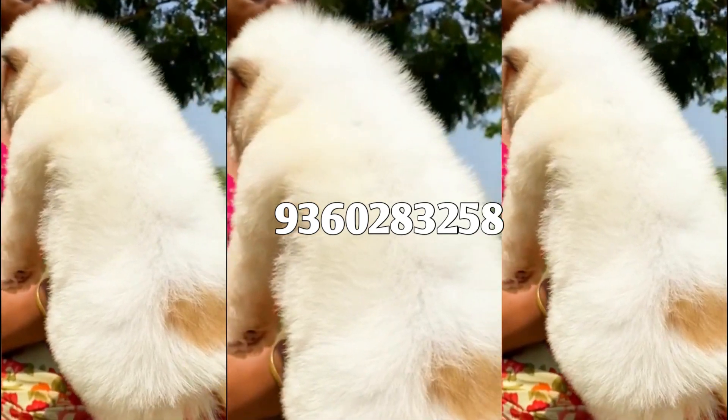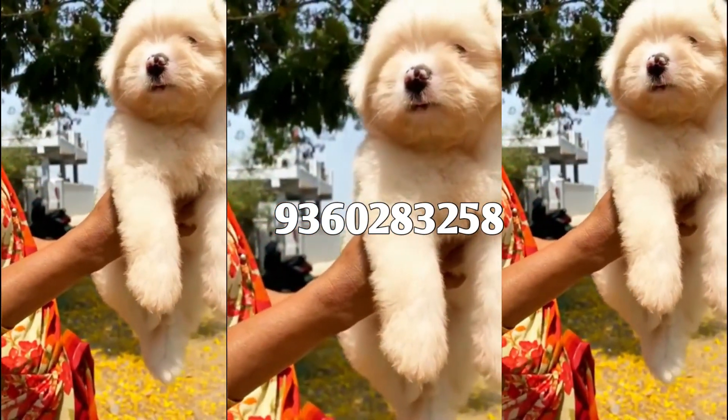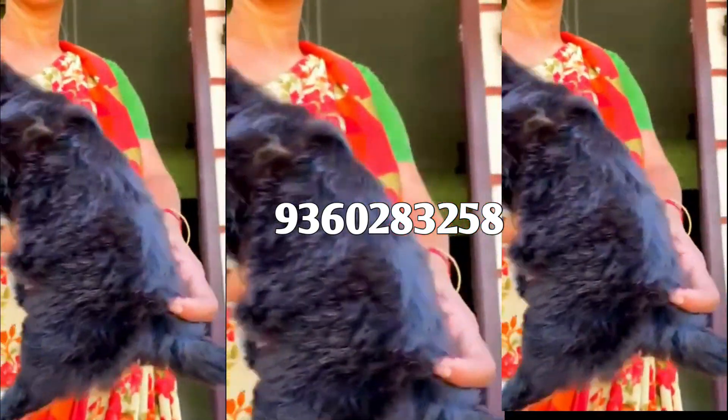Shizu is a high rate dog. Shizu is a light height and budget friendly breed.